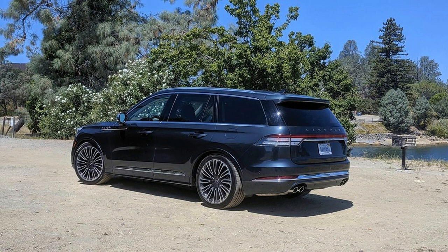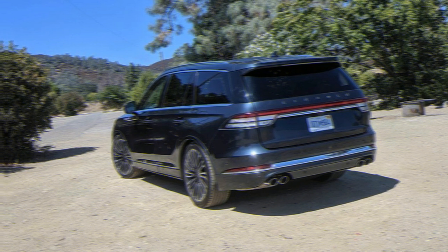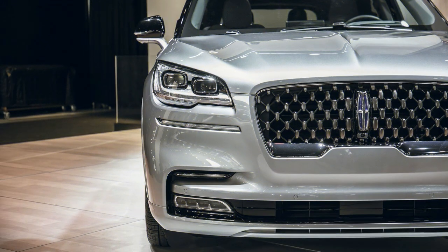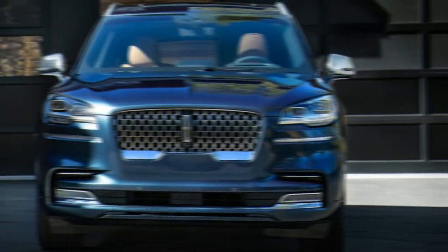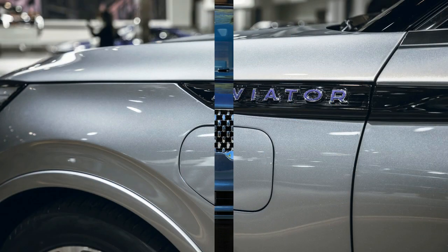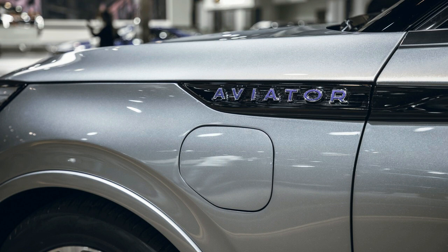We are tragic to report that the 2020 Lincoln Aviator isn't the flying vehicle we've been guaranteed for most of a century. The Aviator is adhered to the Earth simply like you and me. Figuratively, however, this 4,900-pound calfskin and wood-cut box has the wings to help lift Lincoln out of what a couple of brief years back resembled an unrecoverable plunge.